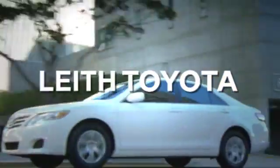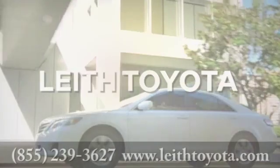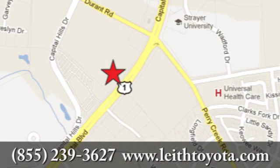Discover LEAF Toyota today. We're conveniently located at 8005 Capital Boulevard in Raleigh, North Carolina, just north of I-540.